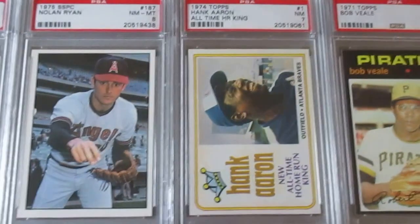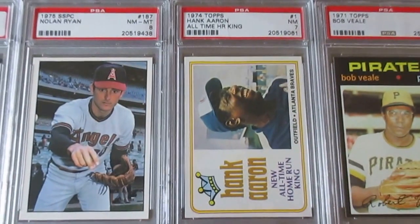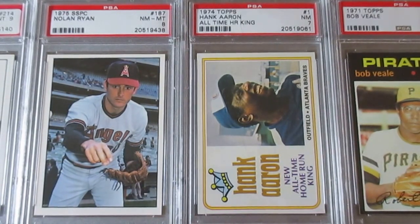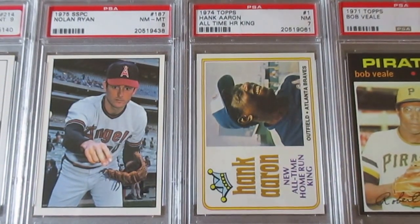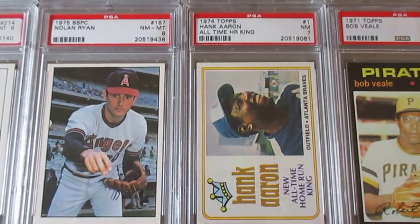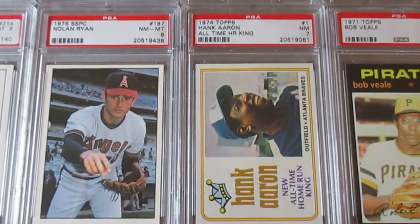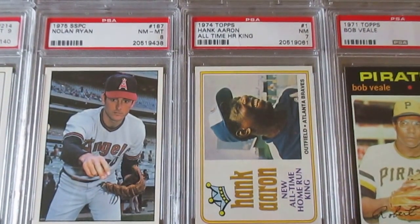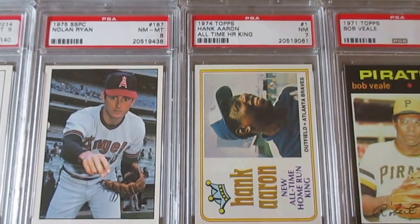Moving on to 1974 — this is Hank Aaron's regular card, which is actually his only true card from '74. They also did a commemorative card for him breaking the home run record, and there's a little subset showing every one of his Topps cards throughout the years — they did something similar in 1986 with Pete Rose. I have one of those subset cards waiting in the mail.